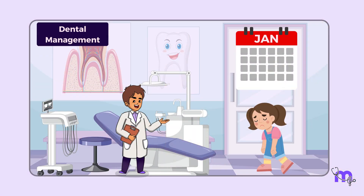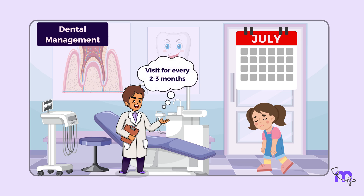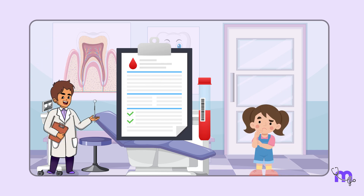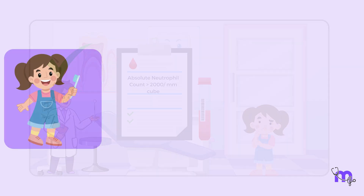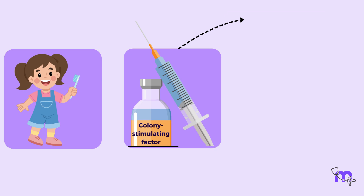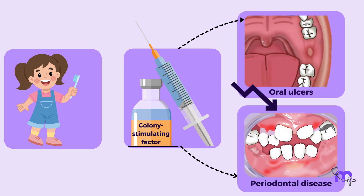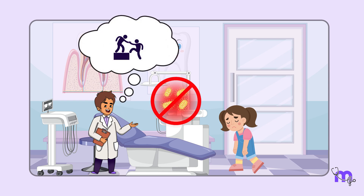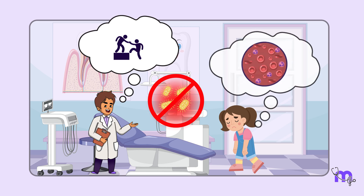Moving on to dental management. To ensure Maya gets optimal dental care, her dentist advises regular dental visits every two to three months. She gets her white cell count taken on the day of a dental checkup, and the dentist treats her only if the absolute neutrophil count is above 2,000 per millimetre cube. Maya also diligently maintains oral hygiene. In severe cases, the use of colony-stimulating factors reduces oral ulcers and periodontal diseases.